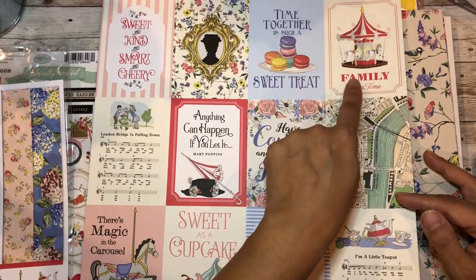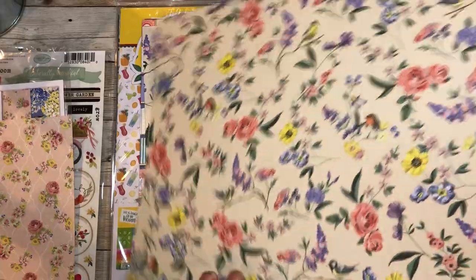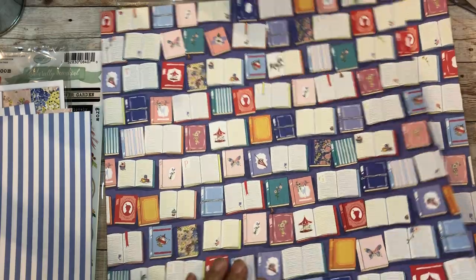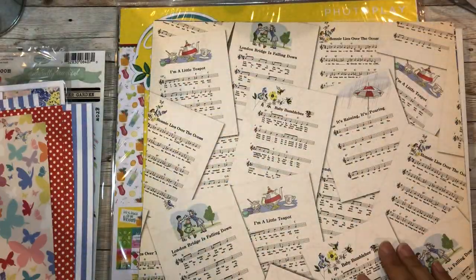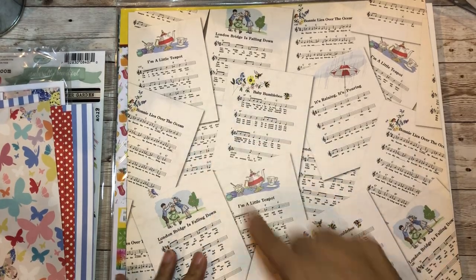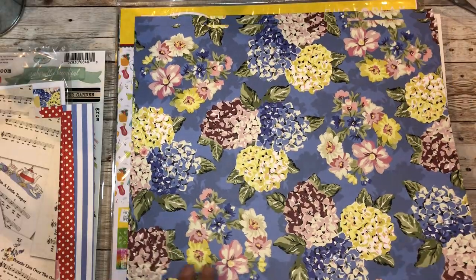I love this one - 'family fun time' would be a title of one of my mini albums. You get that summertime feeling, that Cape Cod feeling as well. This would be a cute mini album for a baby - 'baby bumblebee,' 'it's raining it's pouring,' 'I'm a little teapot,' 'London Bridge is falling down' - I love all the songs and sentiments on this paper.